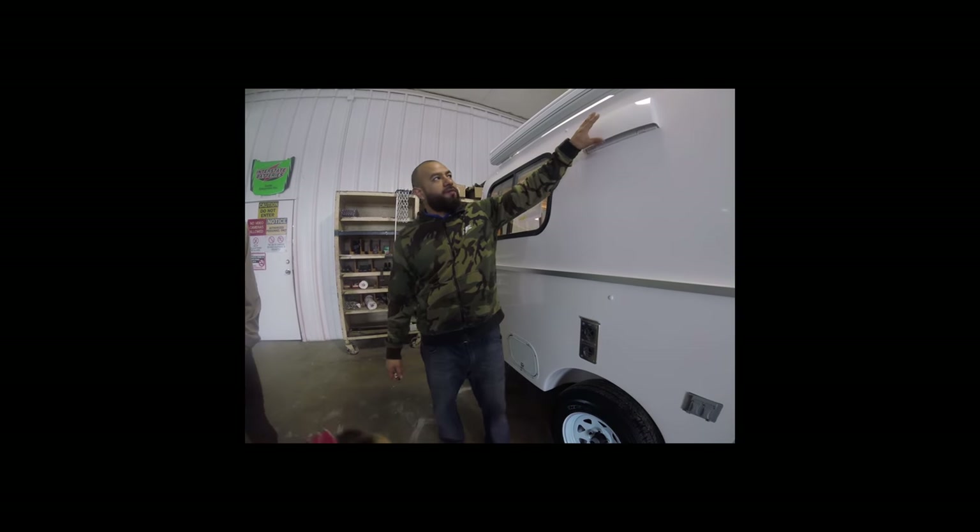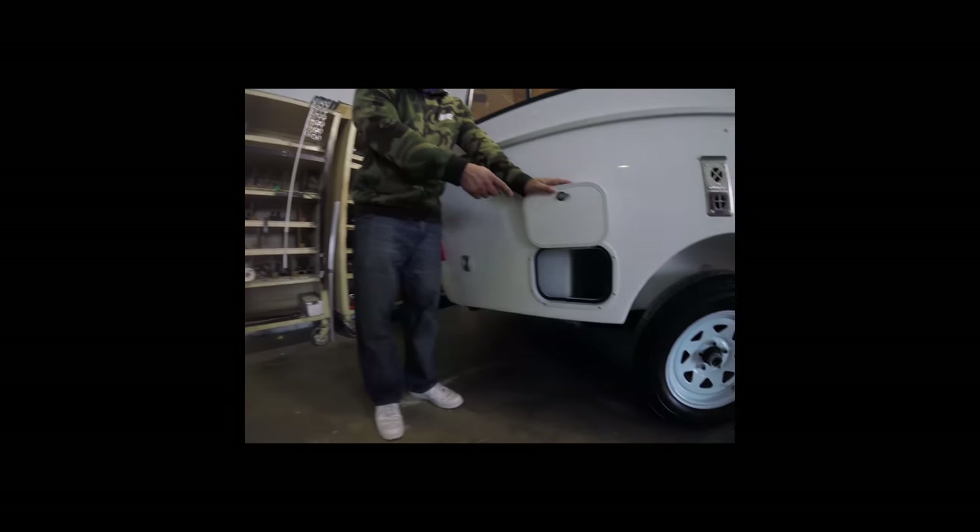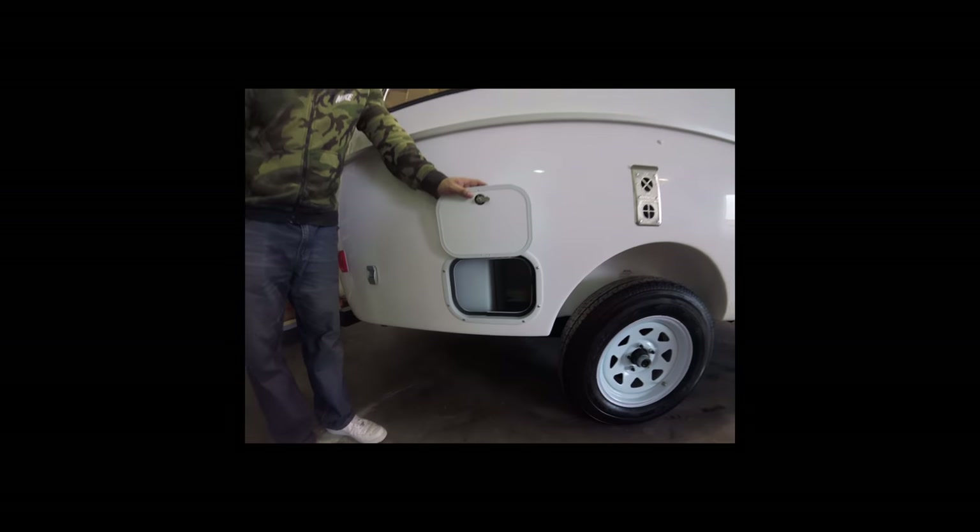Up top is the range hood vent. Before use, unlock it by pushing the tabs up — this allows smoke and fumes to escape when cooking. Before hitting the road, lock it again, otherwise dust and rain will get inside. There's also a small exterior storage area — not much space, but you can store blocks, chalks, or small items there.